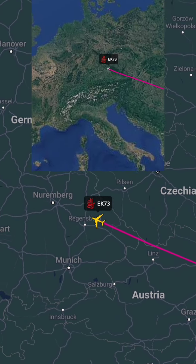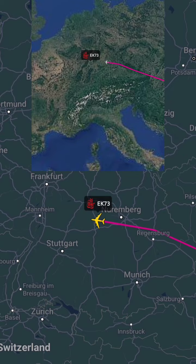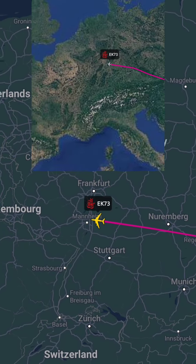Note: Flight details are subject to change. Please check with the airline for the most up-to-date information.